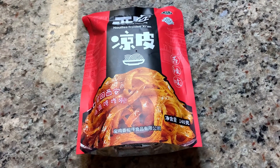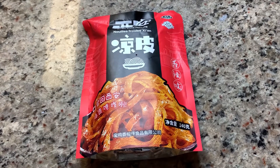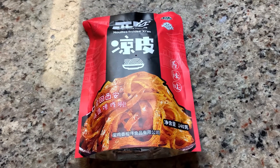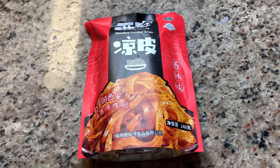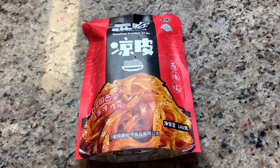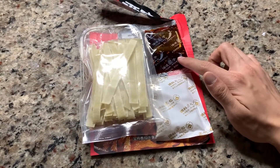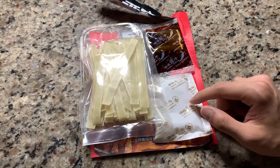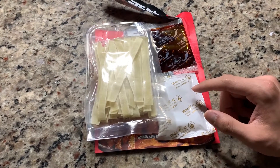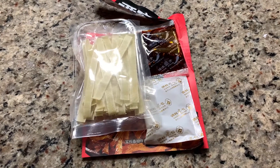Right here, we have the Xi'an cold noodle, aka Liang Pi. It's an actual dish from Xi'an province in China, and this is the instant noodle version of it. As you can see in the illustration, the noodles are a little wider than the regular noodles you'll see. Let's open this up and see what's inside. We have the specialty spicy sauce on top. At the bottom, there's a water packet which can be used to dilute the spicy sauce to your personal preference. And our main character — the noodle right here. Let's get to cooking.